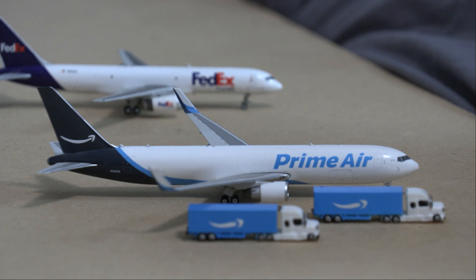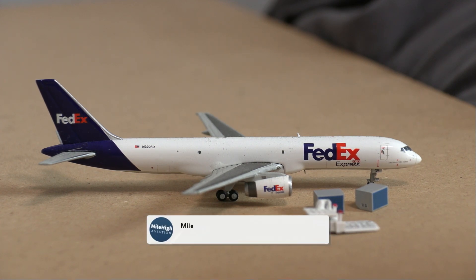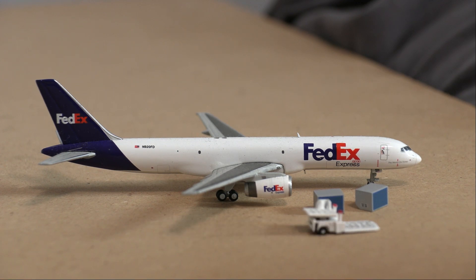Coming over to the cargo section, we have this Amazon Prime Air aircraft — a 767-300 — with some Amazon Prime trucks right next to it that will offload cargo to be loaded onto the plane for the flight to Portsmouth.